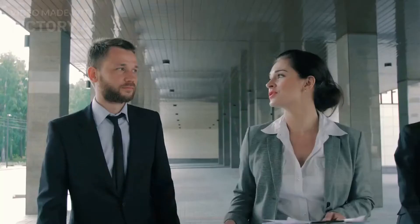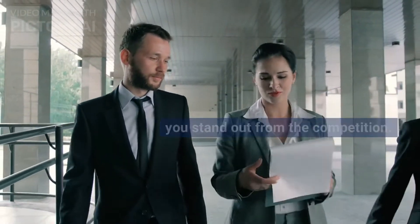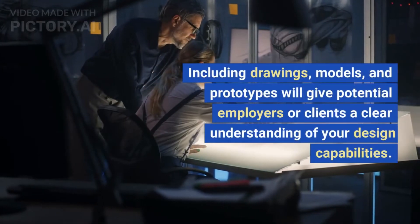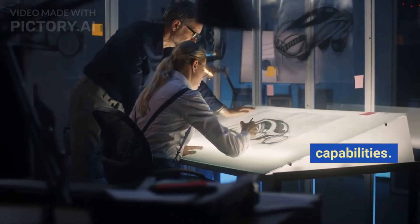Build a portfolio. Building a portfolio that showcases your skills in past projects can help you stand out from the competition. Including drawings, models, and prototypes will give potential employers or clients a clear understanding of your design capabilities.